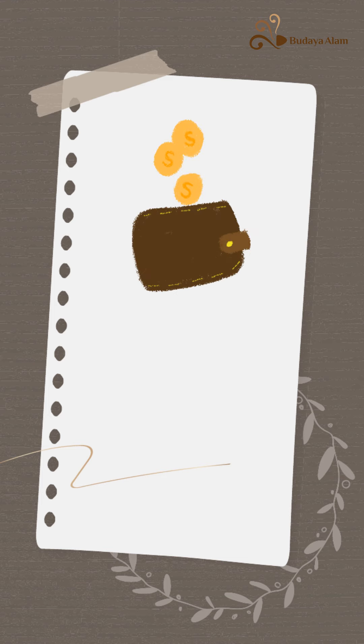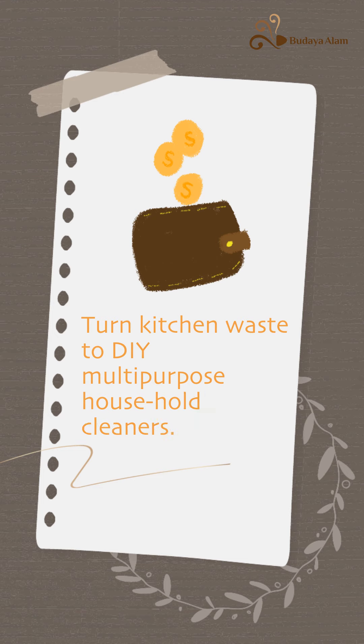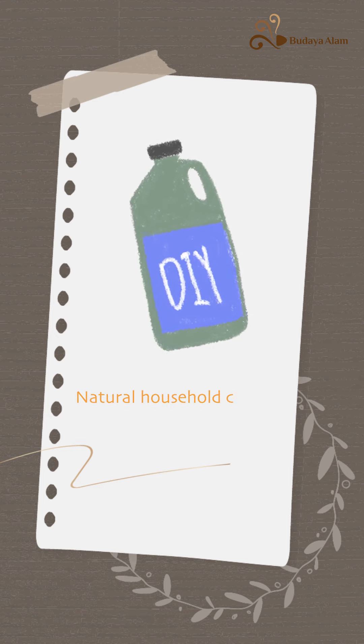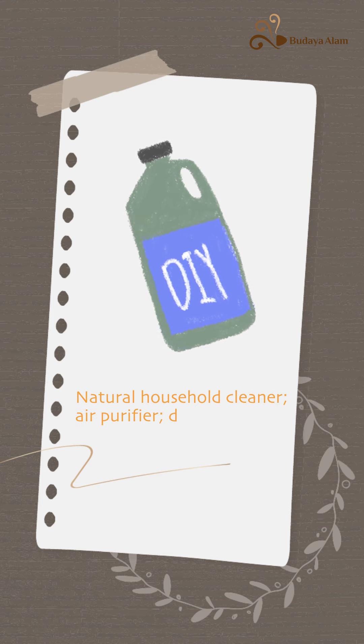Save money — turn kitchen waste into DIY multi-purpose household cleaners. Multiple usage: natural household cleaners, air purifier, detergent.